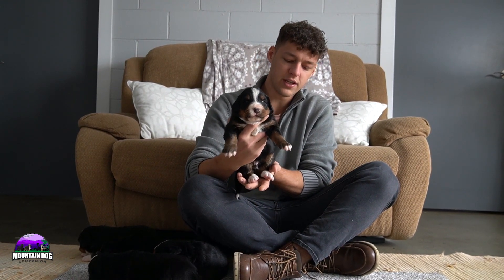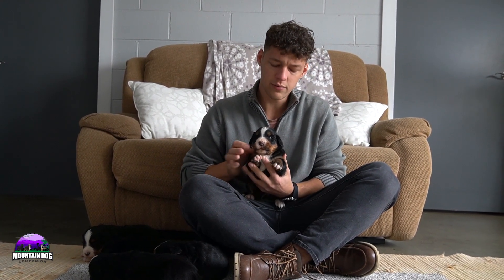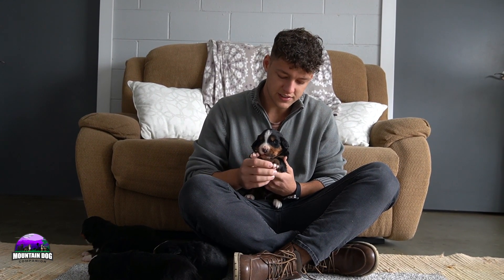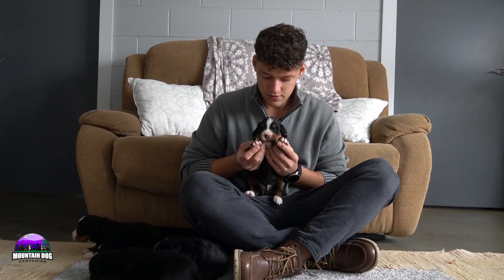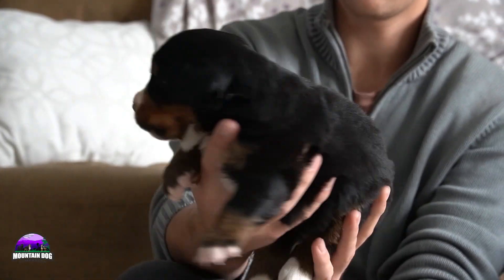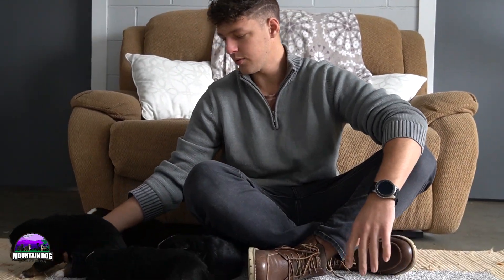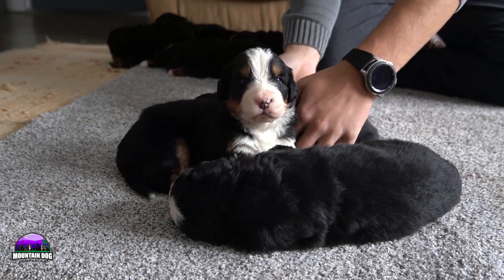Moving on to boy number four: white tip tail, white socks front and back, tan extending down. He does have a little bit more of a darker look on his tan points on his legs, and the tippy toes covered in the front. Just a really nice look, a nice white stripe as well, tan on the eyebrows — a nice look for boy number four.